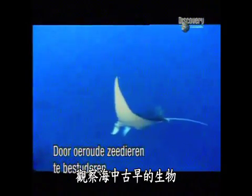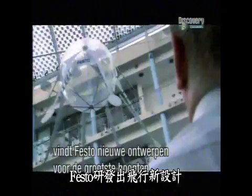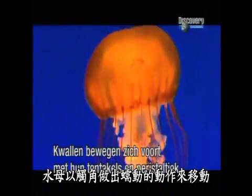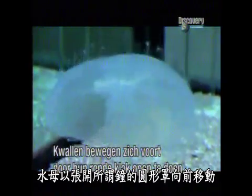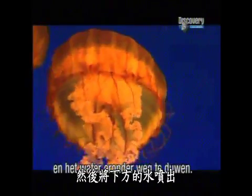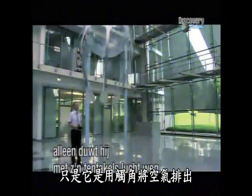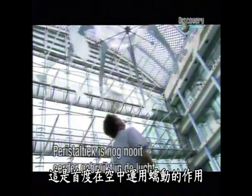By watching ancient creatures of the deep, Festo is coming up with new designs to reach the heights. Jellyfish move with their tentacles and with peristaltic motion — like the opening and closing of an umbrella. Jellyfish move forward by opening their circular mantle, called a bell, and then expelling the water below. Festo's air jelly works much the same way, except it's pushing air with its tentacles.